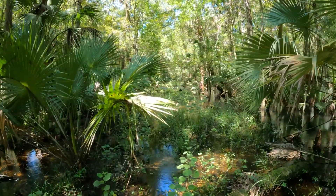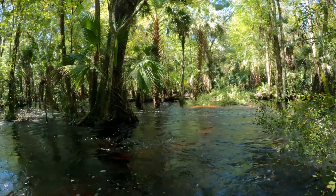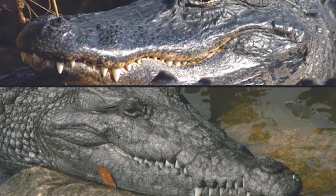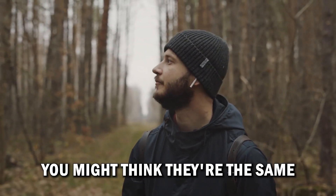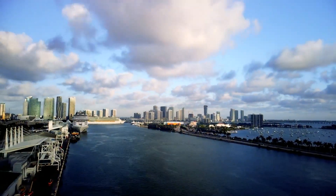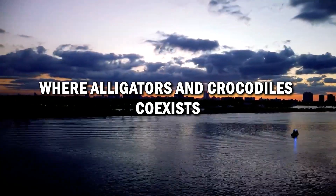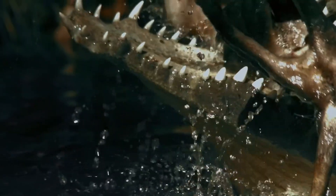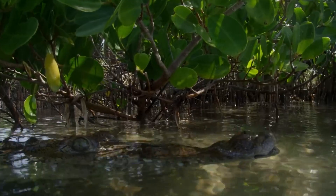Florida is home to an incredible diversity of wildlife, but few creatures are as iconic and enigmatic as its resident alligators and crocodiles. You might think they're the same, but there are some distinct characteristics that set them apart. South Florida is the only place in the whole world where alligators and crocodiles coexist. In this video, we'll explore the key differences between them.